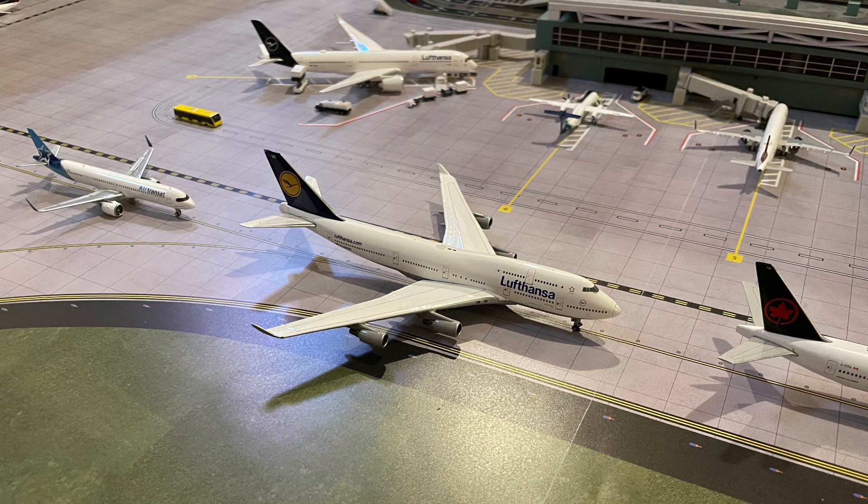I also plan on bringing in more Canadian aircraft. I don't plan on stopping my collection anytime soon, so it's going to get to a point where I might need to make an interim expansion to our airports. But without further ado, let's get into this.